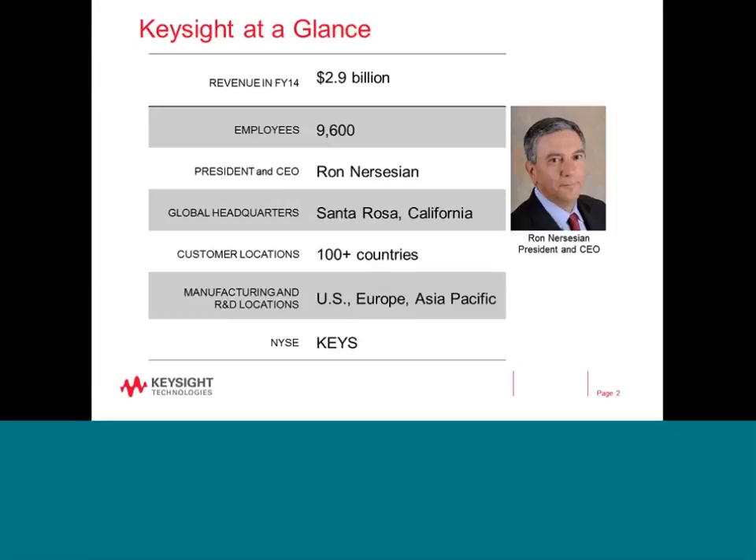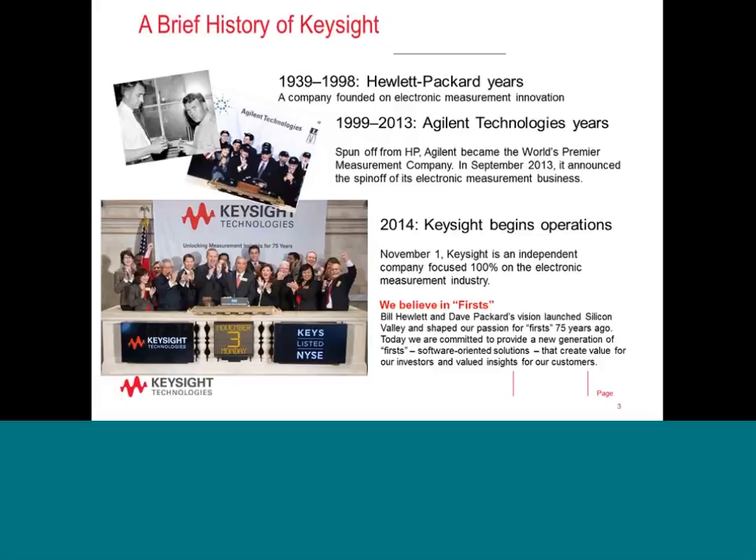Let me give you a short introduction to Keysight. Keysight Technologies is based in Santa Rosa, California, with 9,600 employees across the world. We have facilities across the world with primary R&D and manufacturing sites in the US, Malaysia, Japan, and China. With a revenue of close to $3 billion, we are listed on the New York Stock Exchange under the symbol KEYS. We trace our history to the founders of Hewlett Packard back to 1939, when HP started off with test and measurement instruments.